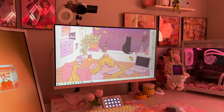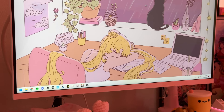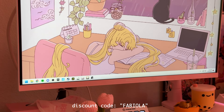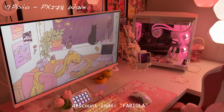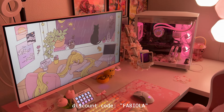Now onto my main monitor, which I absolutely love and highly recommend — and this is not sponsored, I bought it with my own money and it was quite expensive, so a discount code will definitely come in handy. This monitor is from Pixio, a brand you've probably heard all over social media. I have the PX278 Wave in pink with a 27-inch display. If you're interested, use the discount code 'fabiola' for some money off.